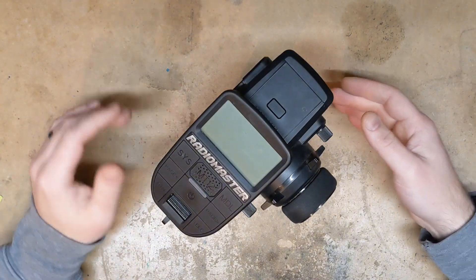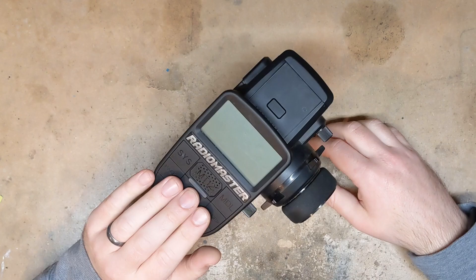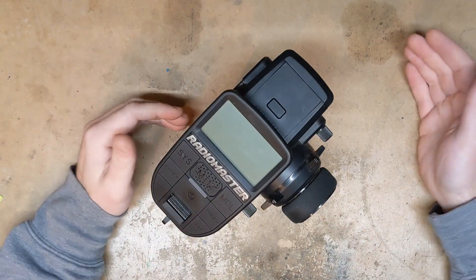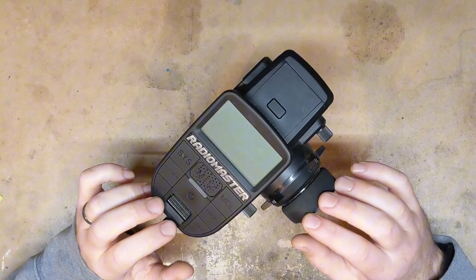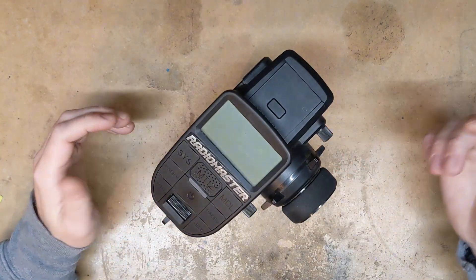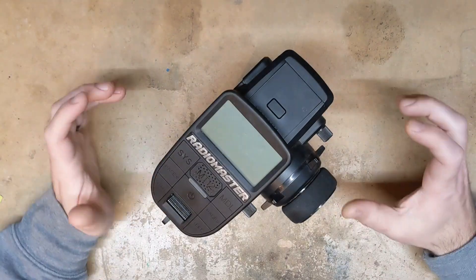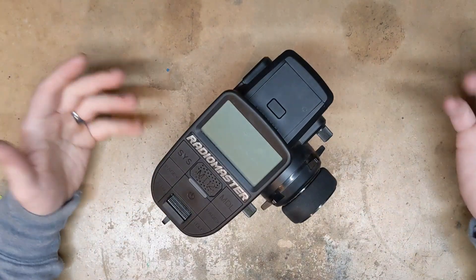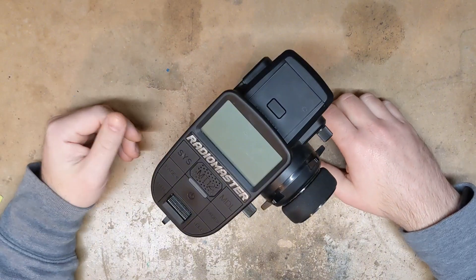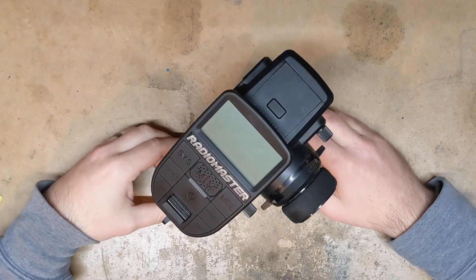This video is basically a long-term follow-up review of this RadioMaster MT12 radio that I've got. Previously on the channel, when I first got this, I used it for a couple weeks and then I made a video about it. When I made that video, I hadn't had any problems and I had a pretty positive impression and I gave what I thought was a pretty good review of this. Unfortunately, after six months of use, I do not have that same positive opinion.